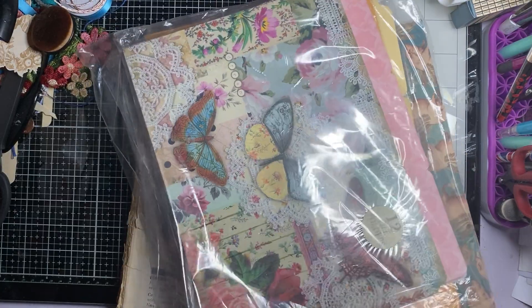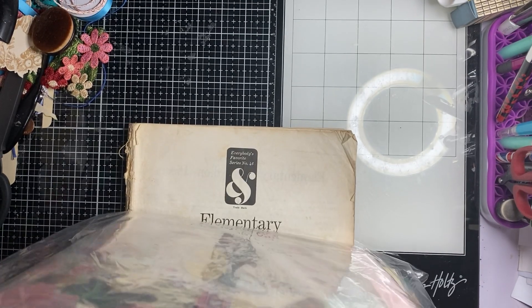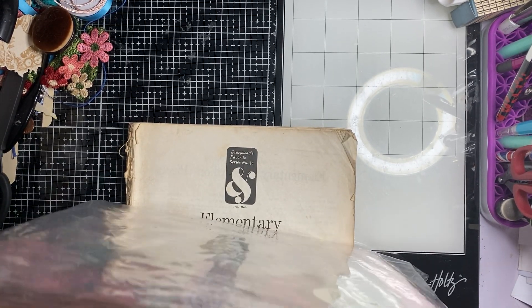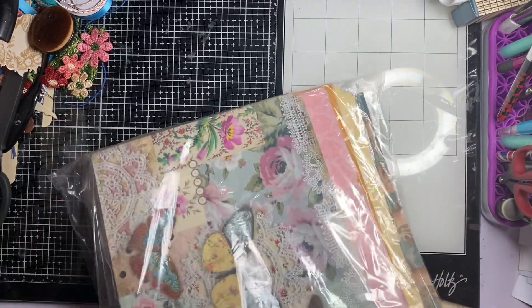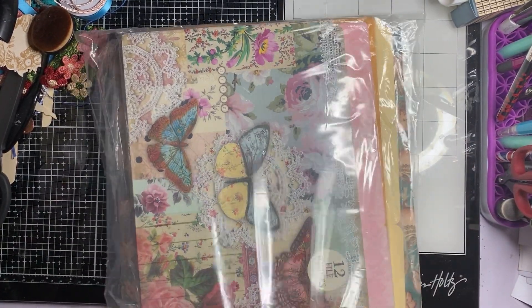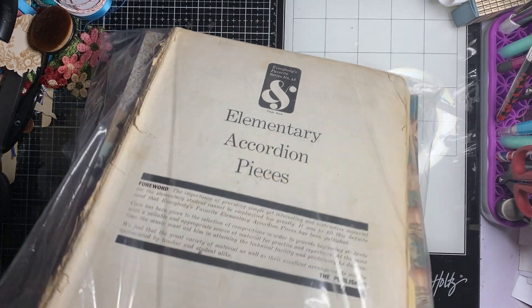And there's a couple of 12 by 12 papers — like three 12 by 12 papers — which I'm not going to pull out. There's some Graphic 45. And then she gave me one more thing.